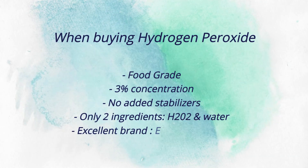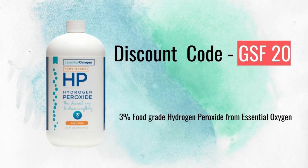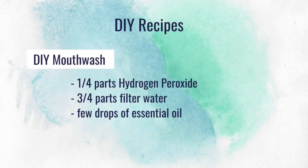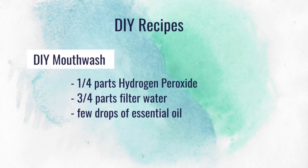The brand I like to use is Essential Oxygen, and if you'd like to buy it you can get it at a 20% discount with this coupon code. For mouthwash, I take one part 3% hydrogen peroxide mixed with filtered water, and add a few drops of peppermint essential oil.